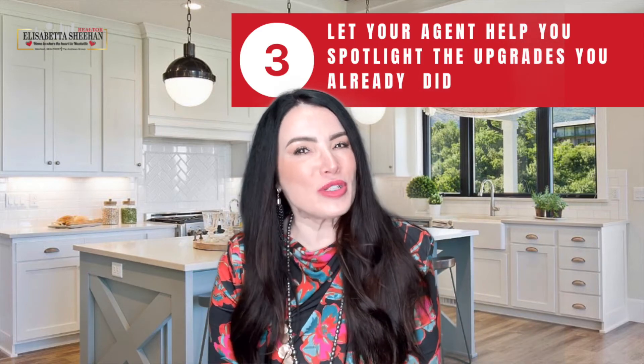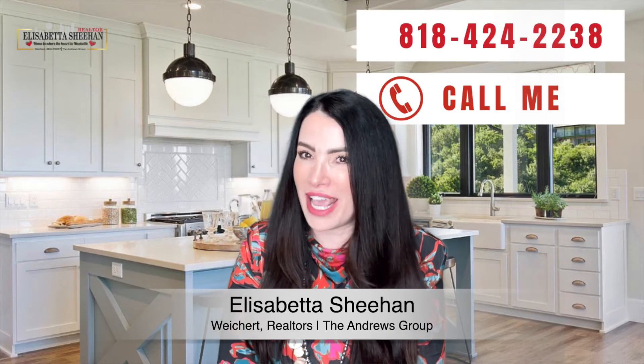Three: your agent will help you spotlight the upgrades you have made. Over the past year, many people made a significant number of updates to their homes. There's a good chance you've already made updates to your home that could appeal to buyers. If that's the case, your real estate agent will find ways to highlight those upgrades in your listing. The same is true for any project you invest in moving forward. Before you renovate, contact a local real estate professional for expert advice on what work needs to be done and how to make it as appealing as possible for future buyers.